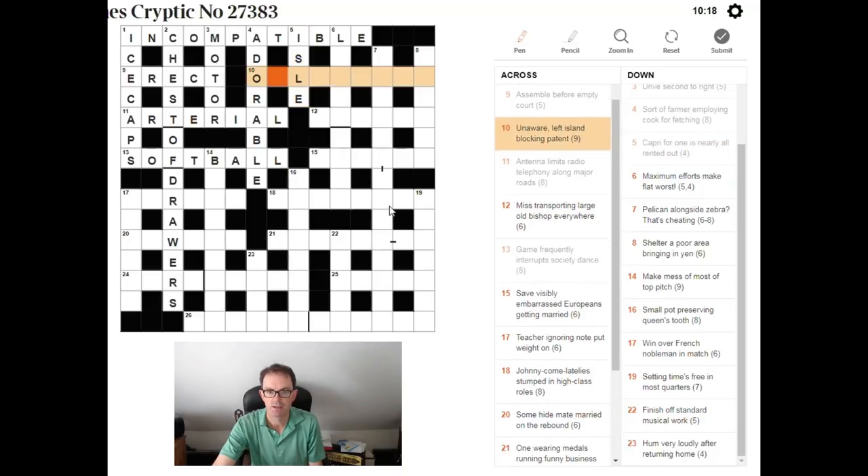'Unaware. Left island blocking patent.' We're looking for a nine-letter word meaning 'unaware.' L can be left, I can be island — we saw L and IS inside a word meaning 'patent.' The answer is OBLIVIOUS: OBVIOUS for patent, with L and I inserted in the middle.